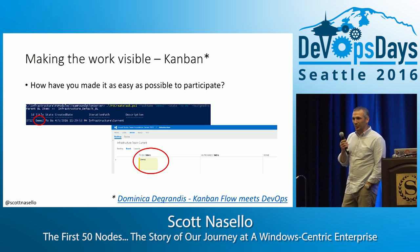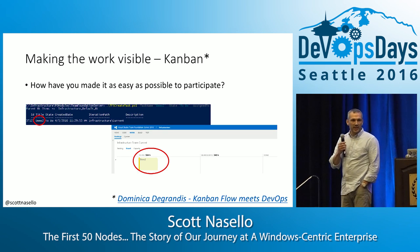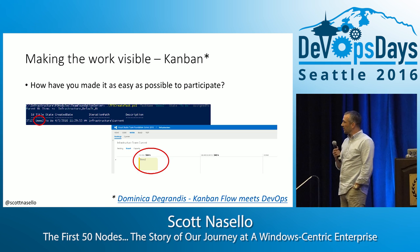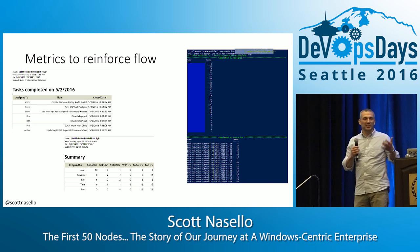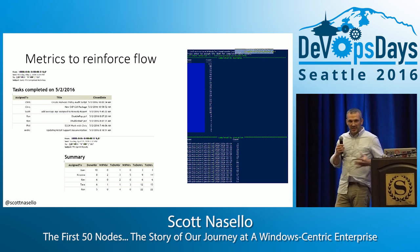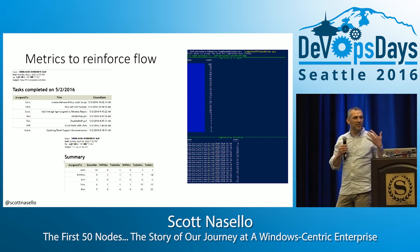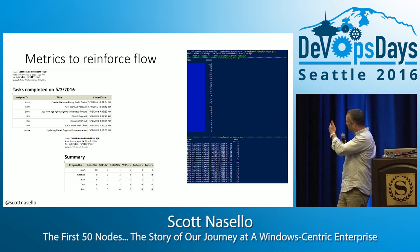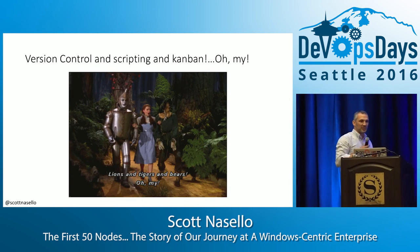Now we're going to talk about Kanban. We want to have a way to visualize the work, minimize WIP, and actually know what we're working on. On the right-hand side is TFS Kanban, and we created a PowerShell script to be able to put work on there easily. We have metrics to reinforce the flow — we take the Kanban board and can schedule our reports to further visualize the work, with a PowerShell script to see what we've done.